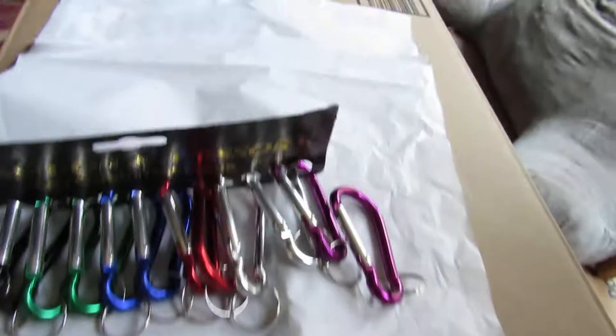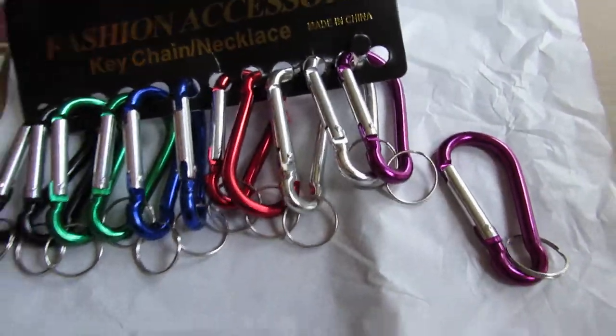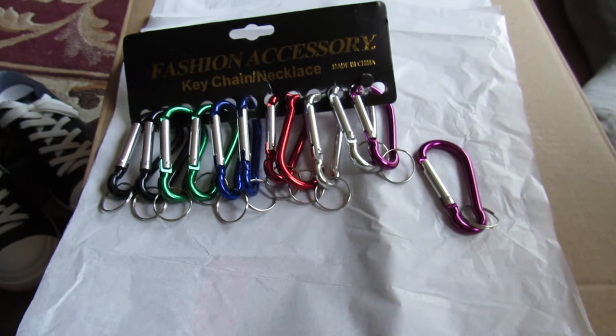Check the link below on how to order these carabiners today. Thank you.